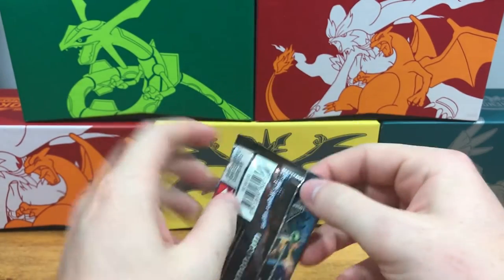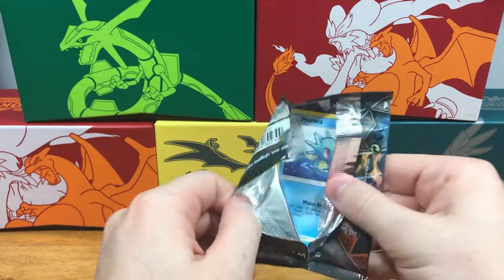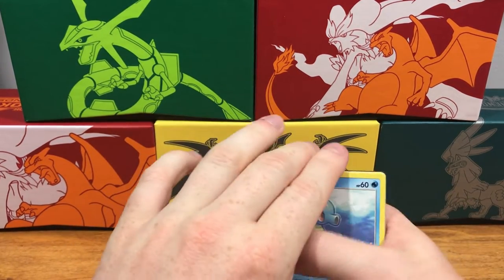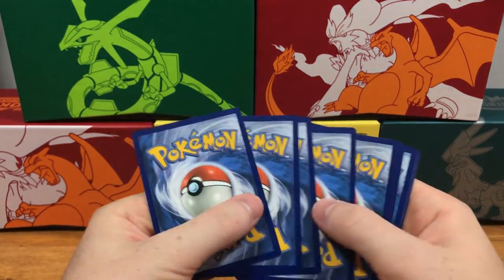Alright, next pack — hopefully we can get a hit soon. No GXs pulled yet, which is kind of surprising. You never know — it's either a hit or miss with these packs, you can't get lucky all the time.